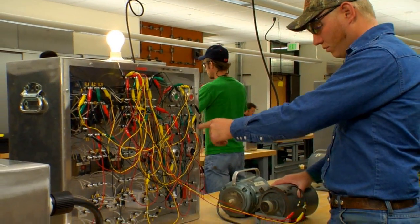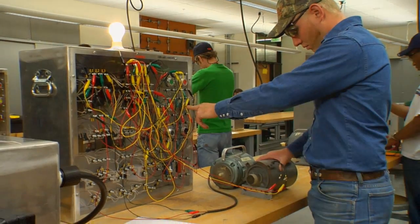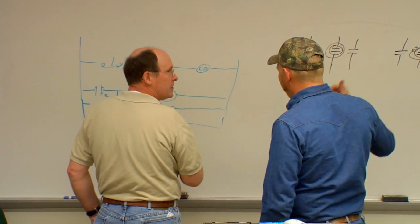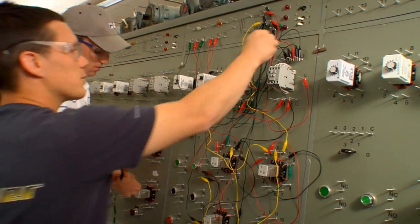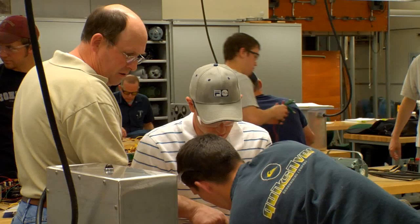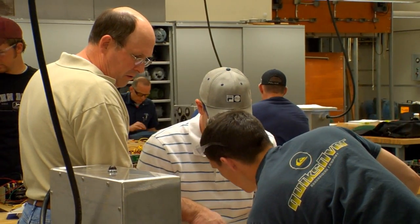The Electrical Automation and Robotics Technology program is also a precursor course to a BS degree. We currently have a BS degree in Technology Management. A student from here can move on to the Technology Management degree and within two years have that degree completed also.